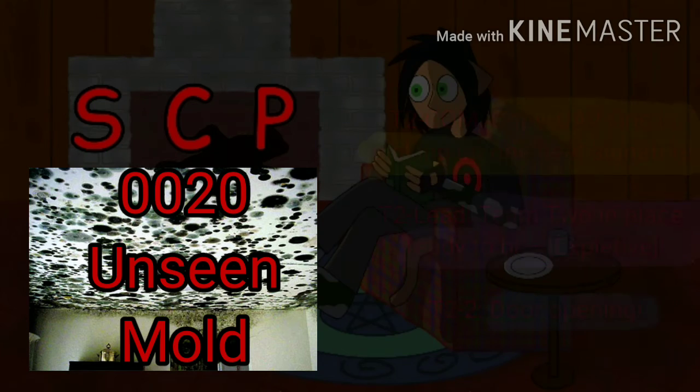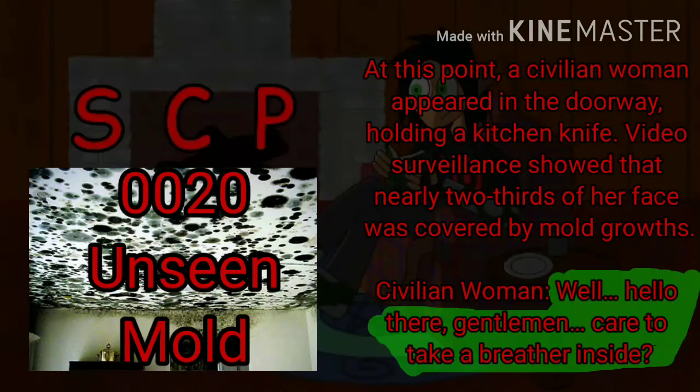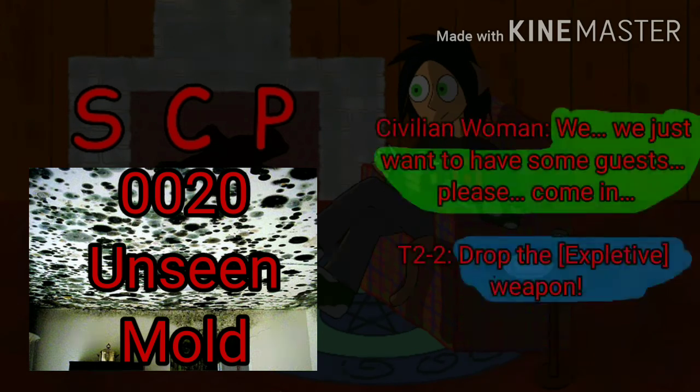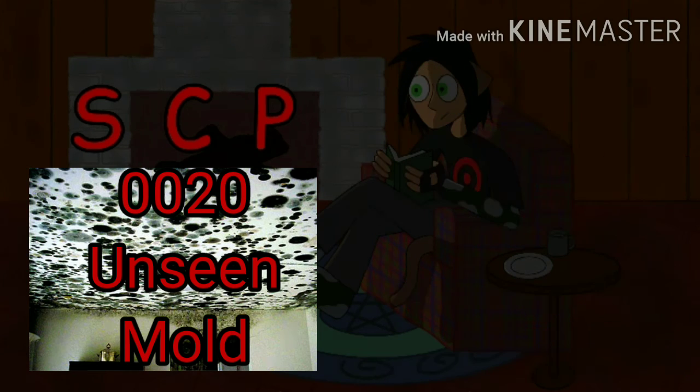Team 2 moving to the Red House. Copy, UAV-1 is picking up one heat signature. Team 2 in place, ready to— Door opening. At this point, a civilian woman appeared in the doorway holding a kitchen knife. Video surveillance showed that nearly two-thirds of her face was covered by mold growths. "Well, hello there, gentlemen. Care to take a breather inside?" On the ground. Drop the weapon. "Don't be silly." Stop where you are. Drop the weapon. "We just want to have some guests. Please... come in." Drop that weapon. It is assumed that at this point, the infected civilian noticed T2-4 carrying a primed incendiary weapon, and lunged forward at the team members with a knife. Open fire! Open fire! Gunfire. Screaming.